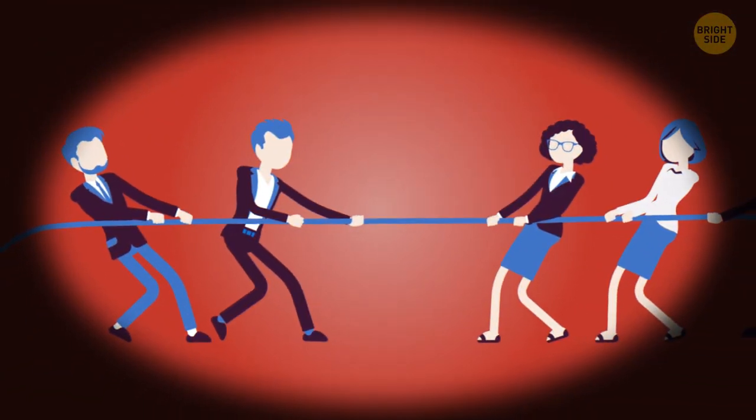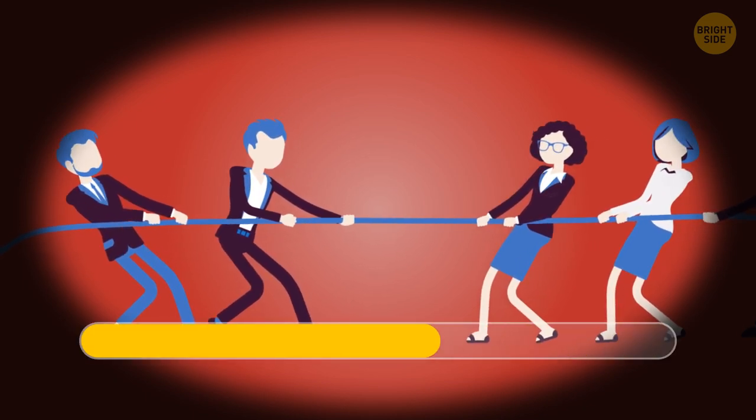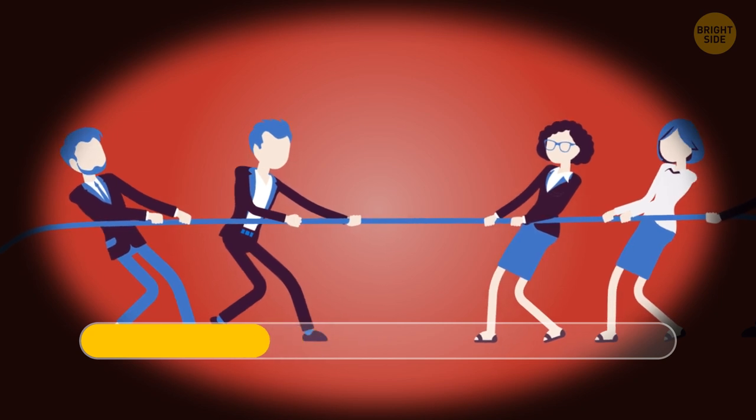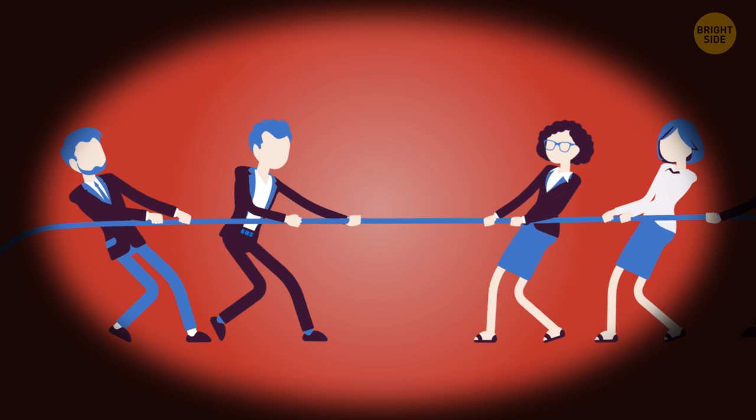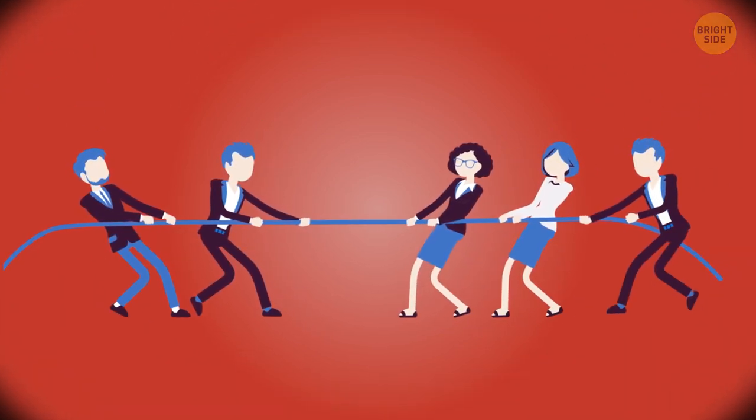Are you willing to bet who's going to win in this rope-pulling contest? If you placed your bet on the right-hand team, you've got it — there's more than one person on their side. They're just hidden outside the frame.